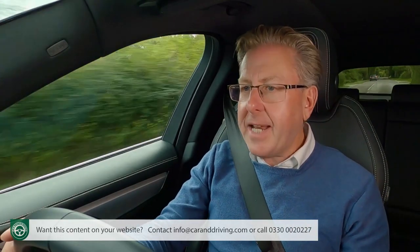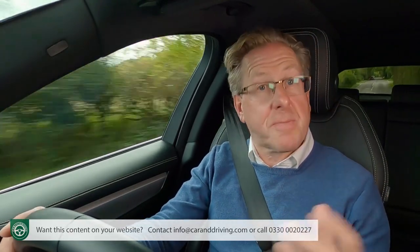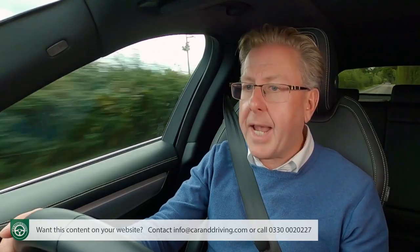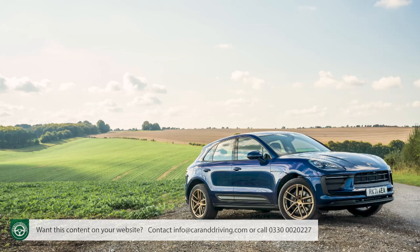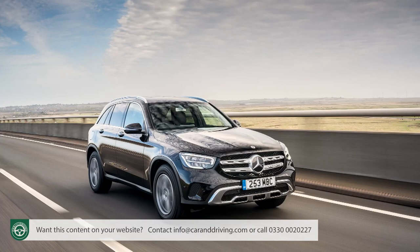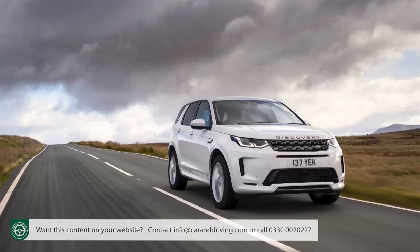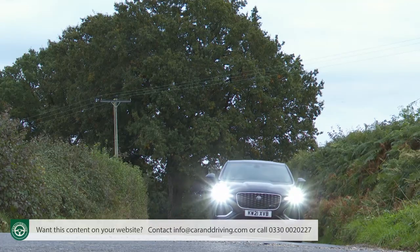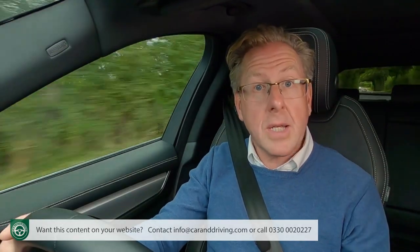Virtually all SUV makers will tell you that their cars are luxurious, sporty and capable. Usually though, the truth is that the model in question especially emphasises one particular attribute, often to the detriment of others. Take the mid-sized luxury segment: a Porsche Macan is great to drive but pretty limited off-road. A Mercedes GLC feels luxurious but isn't especially rewarding at the wheel. A Land Rover Discovery Sport will take on the wilderness, but won't make you feel special and cosseted when you take a seat inside. Can a better compromise really be reached? This Jaguar F-Pace has always claimed to offer it.